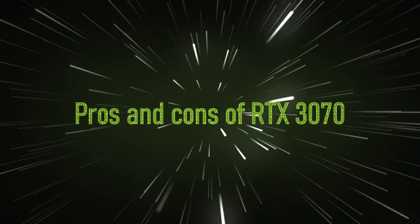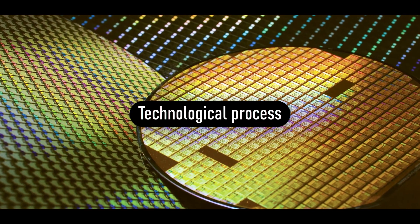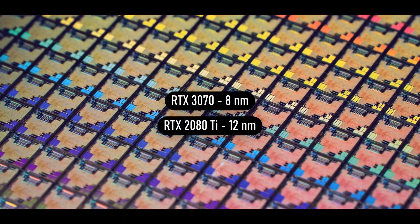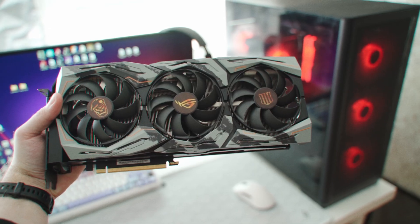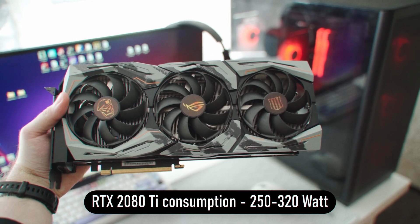What are the pros and cons of the 3070? Starting with the pros: first, it's newer, on an 8nm node compared to the 12nm on the 2080 Ti. Second, this gives it a power advantage, as the 3070 consumes 230W or less, while the 2080 Ti can easily exceed 300 to 320W to achieve similar performance.